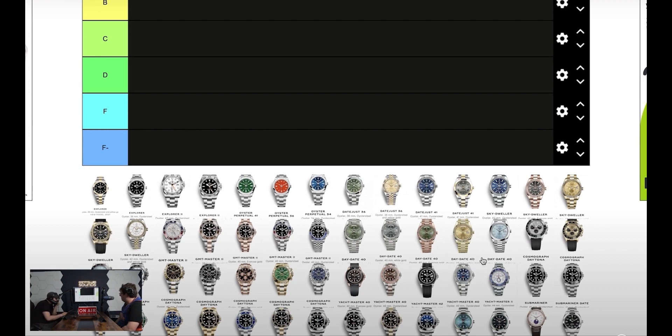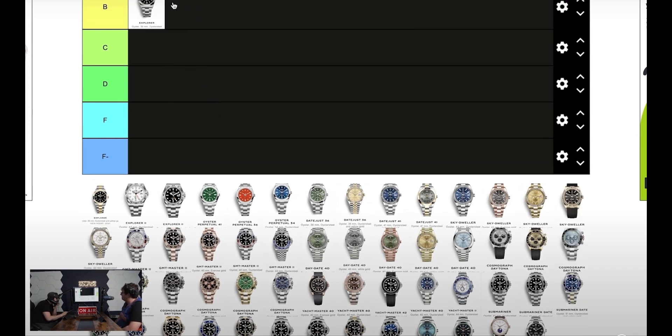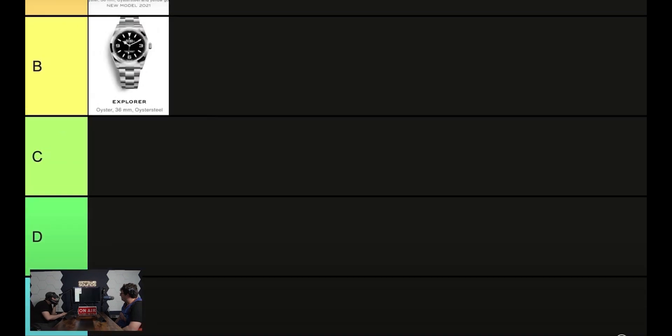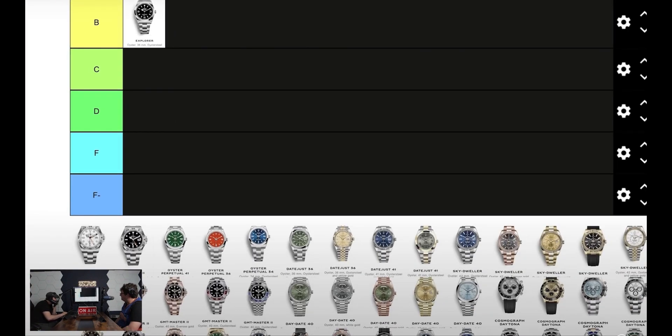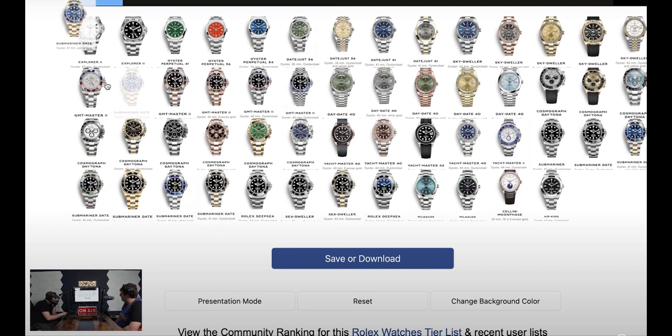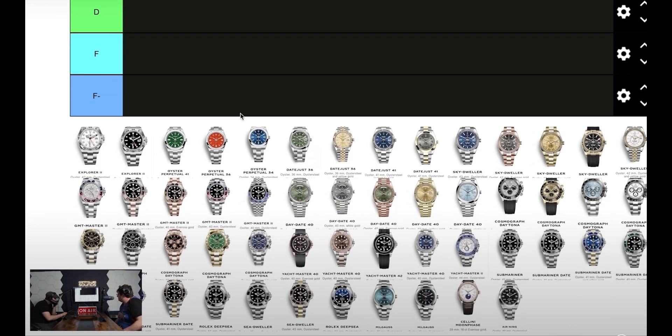We'll get to the Batgirl — just go from the top. I'd say this standard Rolex is an A. The two-tone Explorer — I like that a lot better than the regular one. The Submariner — let's just get the classics out of the way. That's an S-plus.